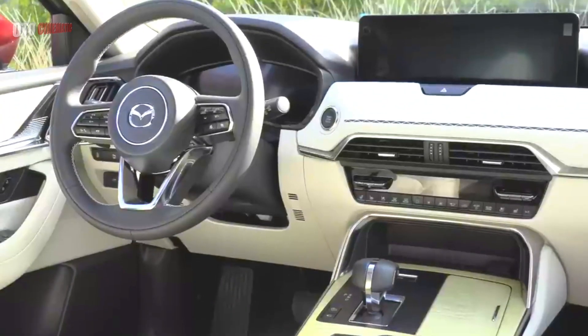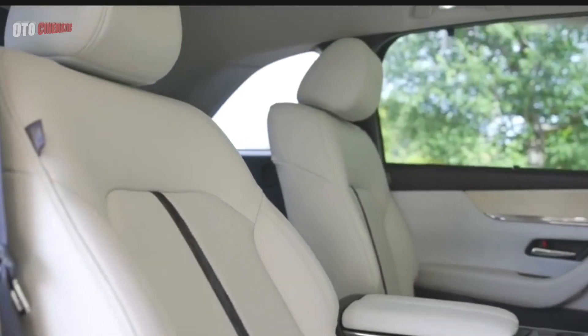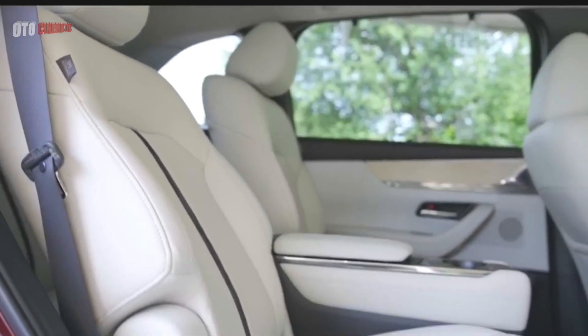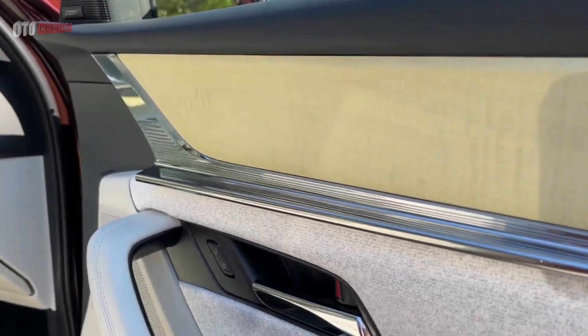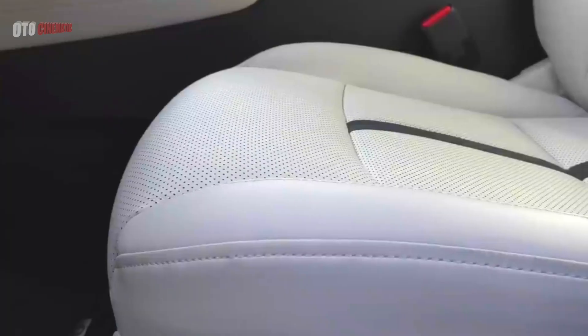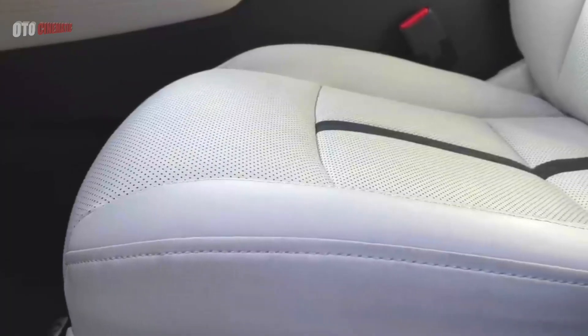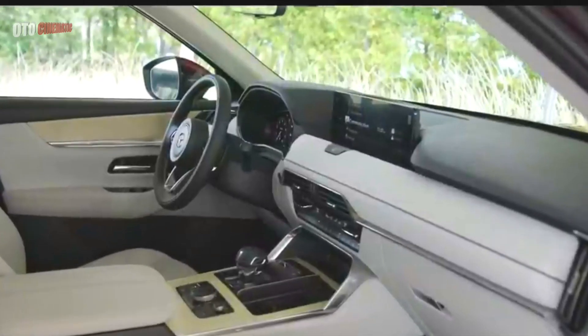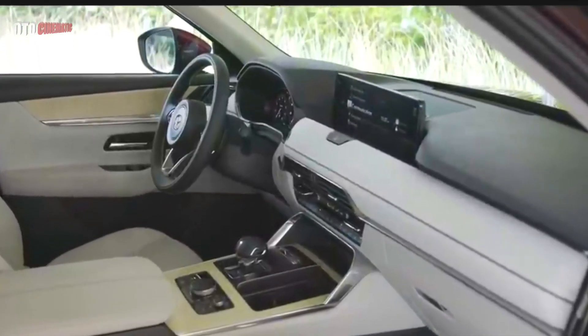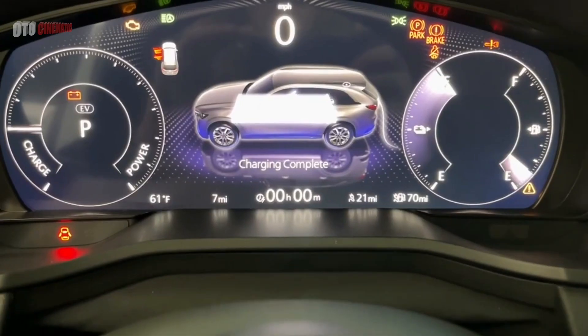Black faux leather seats are standard on the base Mazda CX-90, which seats up to eight passengers. In upper trims, expect genuine leather upholstery, upgradable to Nappa leather on the most expensive trim, with seating for seven or six people. The Turbo S Premium Plus comes with attractive maple wood trim, and the first and second row seats are ventilated.